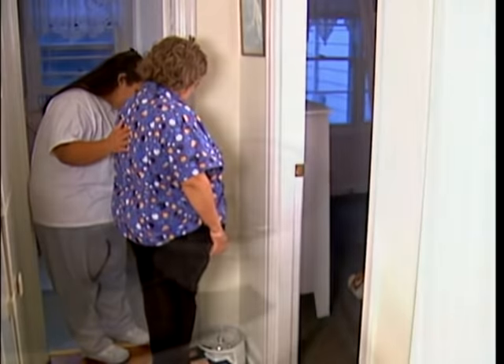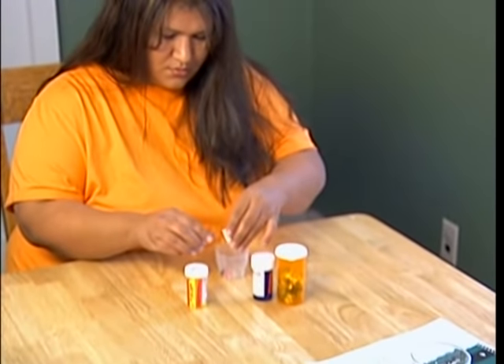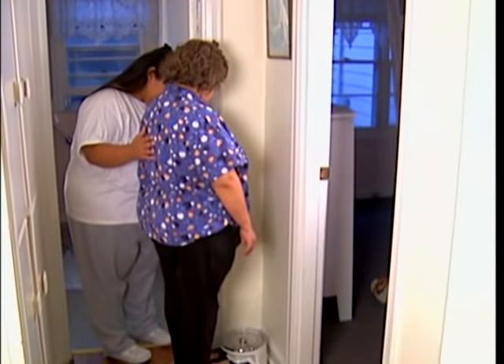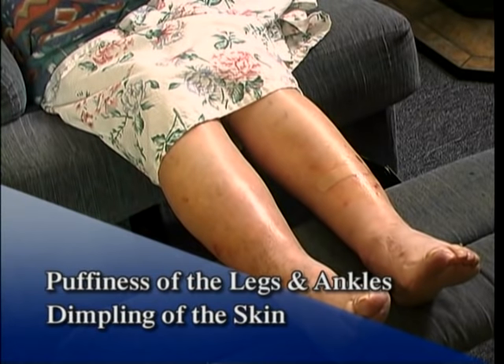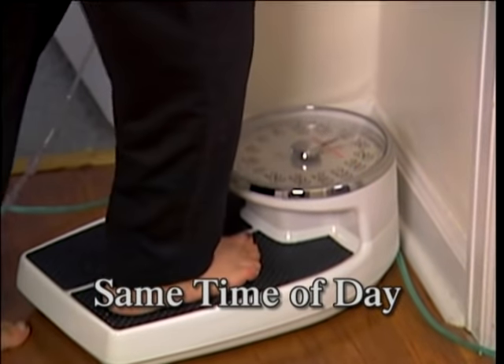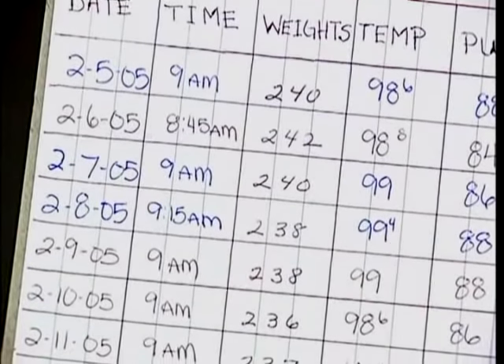Even though weight is not one of the vital signs, it provides valuable information for the doctor or nurse. Many medication dosages are based on weight, and significant weight changes can make medications less effective. Rapid or gradual weight loss or gain can be associated with illness — for example, the first symptom of cancer is often weight loss. Signs of weight change include a change in appetite or the fit of clothes and rings, or puffiness and dimpling of the skin in the legs and ankles. Always weigh the person at the same time of day, on the same scale, and with the same or similar clothing. Record weight on a flow sheet and report any patterns of weight loss or gain. Always take vital signs when you observe a change in the person's condition, such as a change in appetite, energy levels, behavior, or elimination.